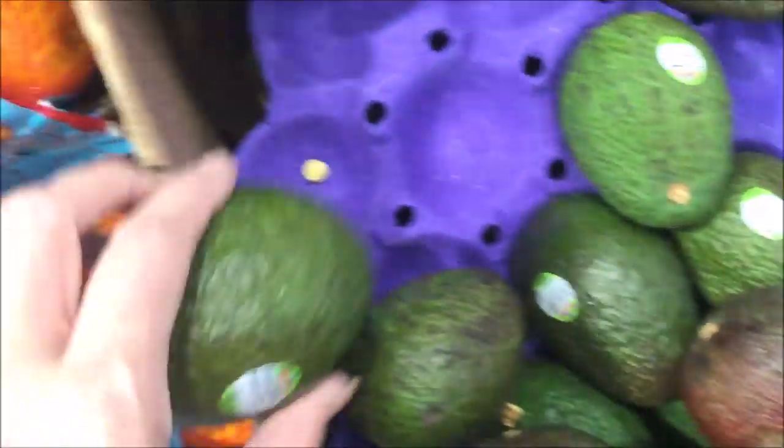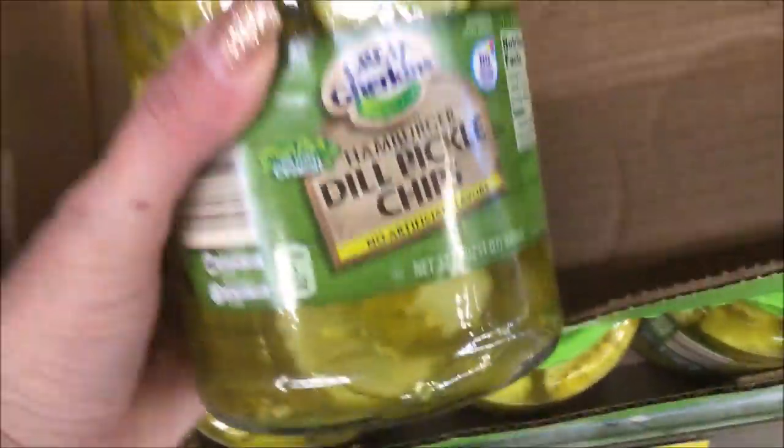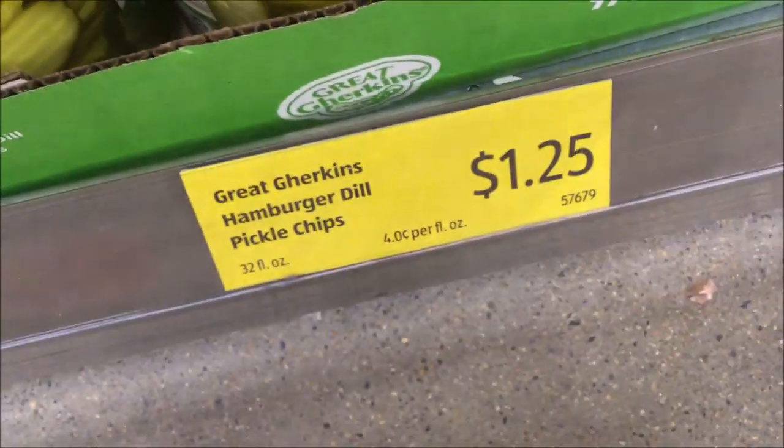I love avocados, particularly at only 79 cents. I'm going to grab these as some great keto foods. I'm also going to go ahead and snag some pickles for electrolytes — I love having them with the ketogenic diet.